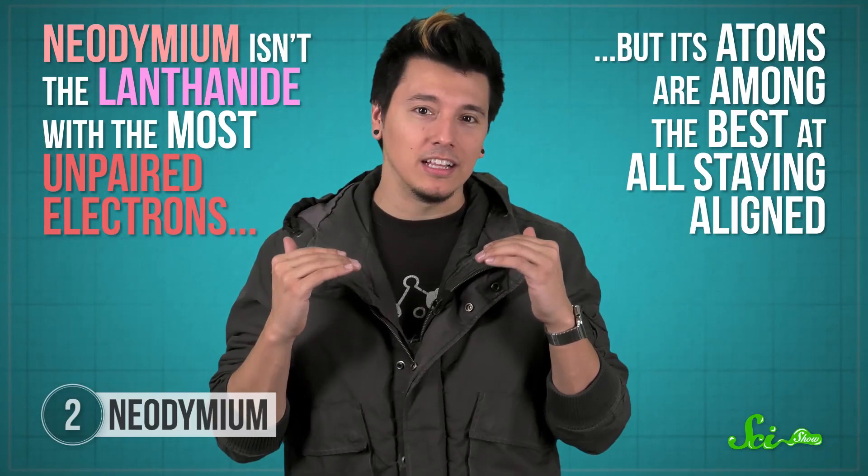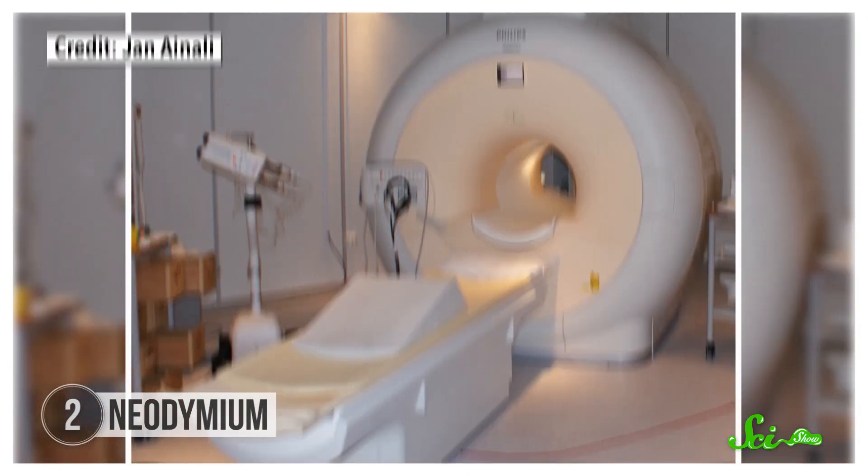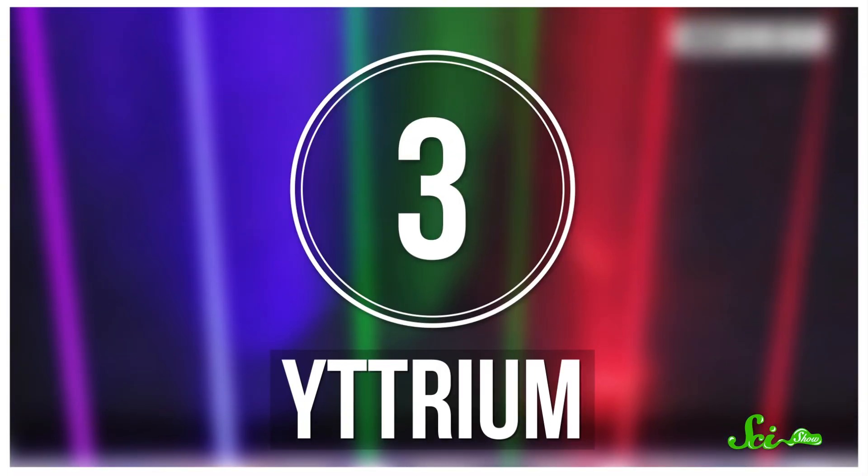Neodymium's atoms are among the best at staying aligned, and when mixed with elements like iron, it can make some of the strongest magnets on Earth. They're pretty much everywhere — from inside spinning hard drives where magnets read your data, to MRIs that scan your body. The connection between electricity and magnetism allows a coil of wire within a magnetic field to create electricity. That's why neodymium magnets are in microphones and most power plants. If there's electricity running through something, neodymium is probably involved.